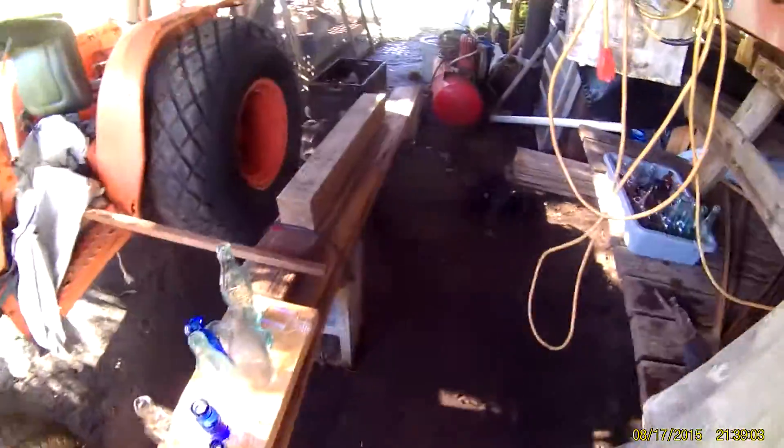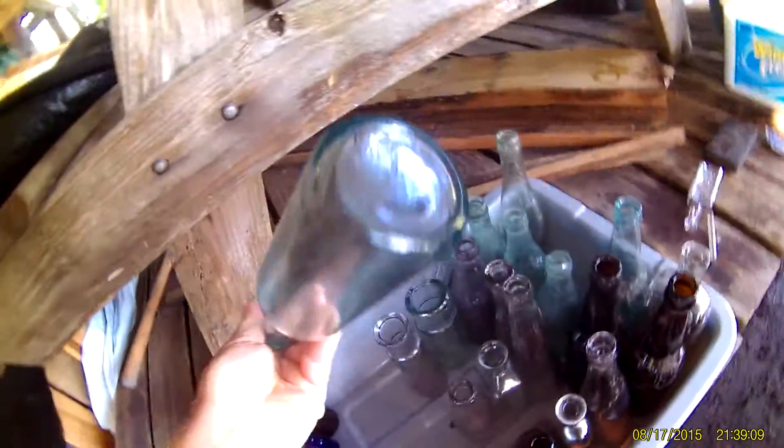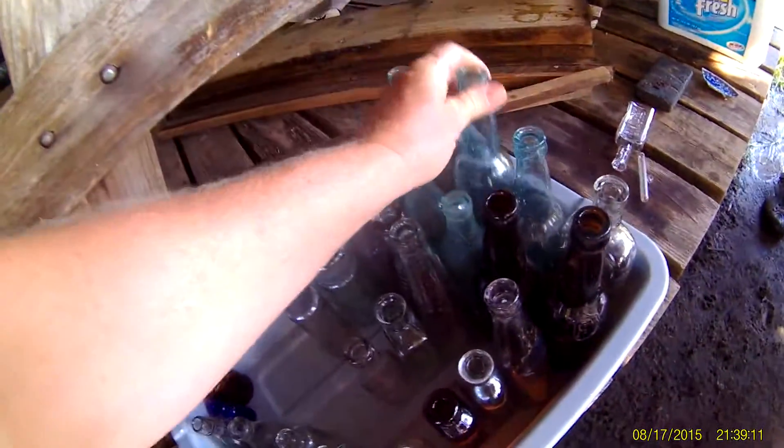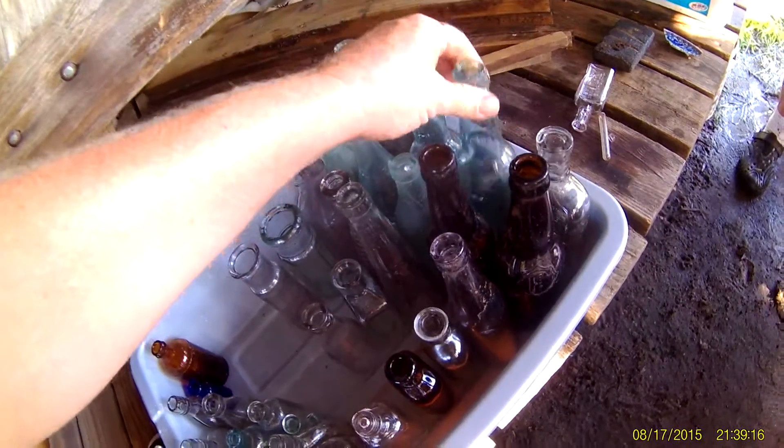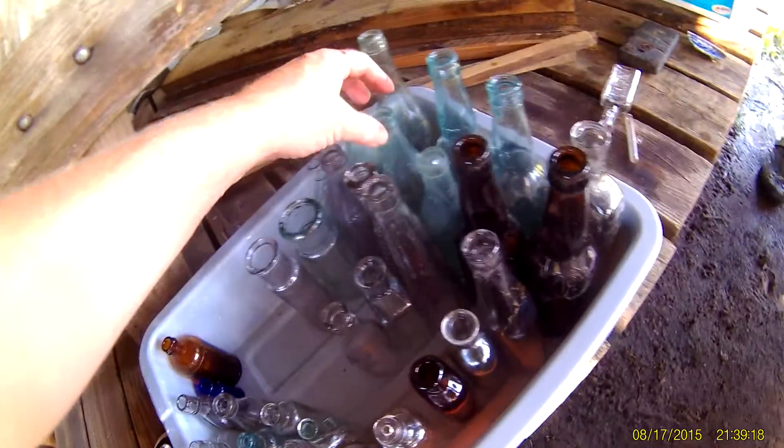He's got some bottles soaking — a bunch of commons we're gonna sell. Over here he's got some nice blue beers. A lot of these blue ones will be ABCOs — they're tough. I'm not slamming them.